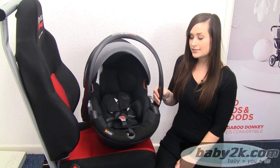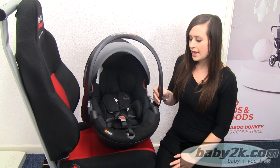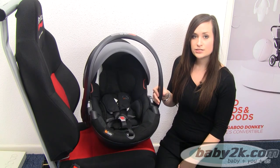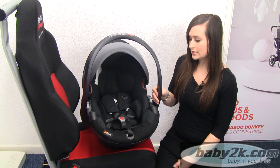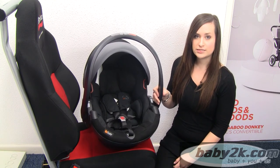So that was the BeSafe Izzy Go. It's available in five different colours and you can now also get adapters that will fit onto most pushchairs with the use of Maxi-Cosi adapters, so it can be used as a travel system.